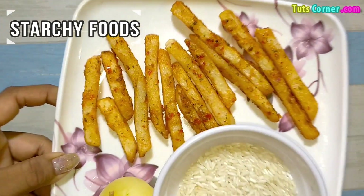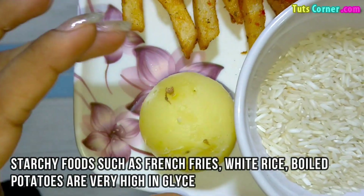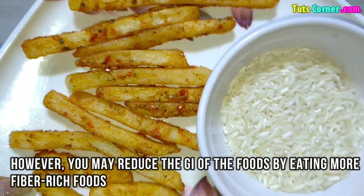Next are the starchy foods. Starchy foods such as french fries, white rice, and boiled potatoes are very high in glycemic index. However, you may reduce the glycemic index of foods by eating more fiber-rich foods.